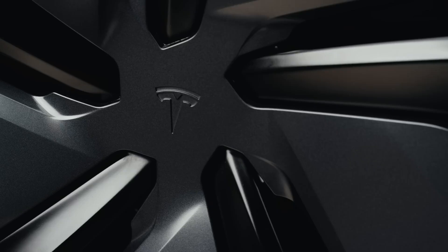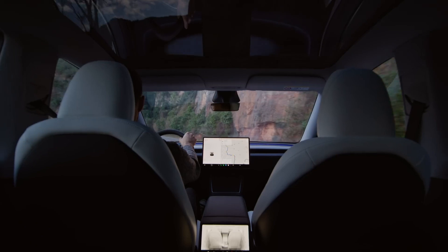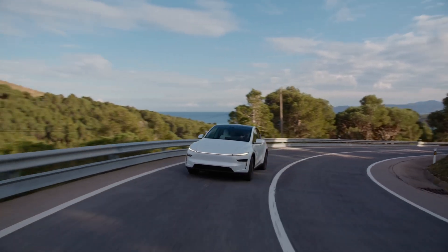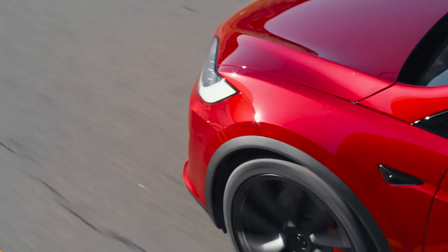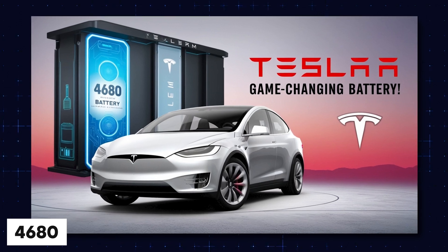Imagine a Tesla that's even more affordable, charges faster, and runs on a battery built with abundant materials instead of expensive metals. Sounds like a game-changer, right? Well, Tesla just took a huge step in that direction with its latest 4680 battery update, but there's more to the story.